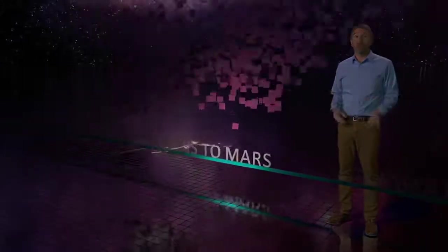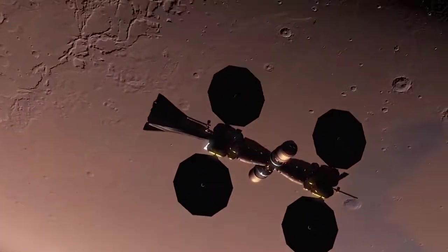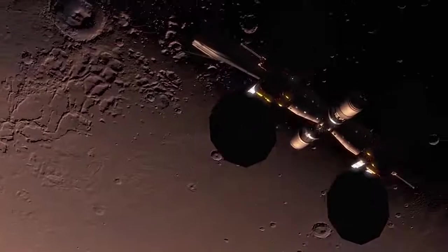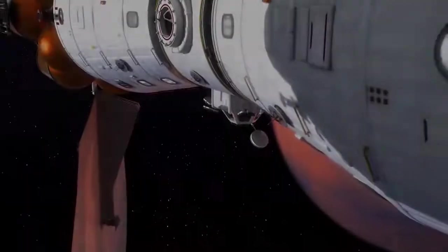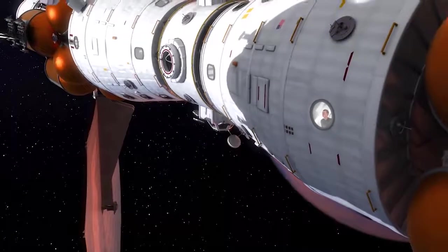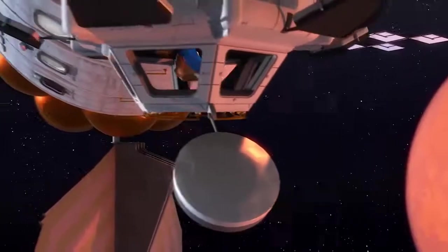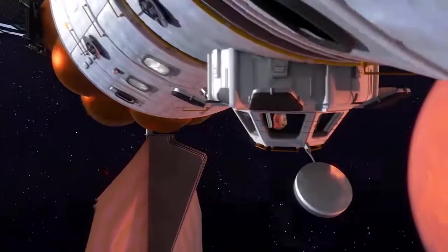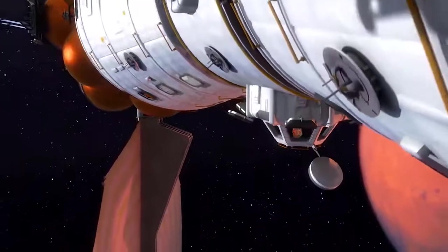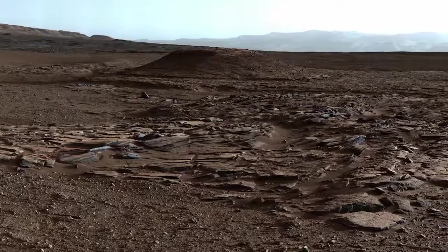Finally, we will be ready to send humans to Mars aboard Mars Basecamp. Mars Basecamp is about more than humanity's greatest adventure — it's about science. Answering fundamental questions that scientists have been asking for hundreds of years: Where did we come from? Where are we going? And are we alone?